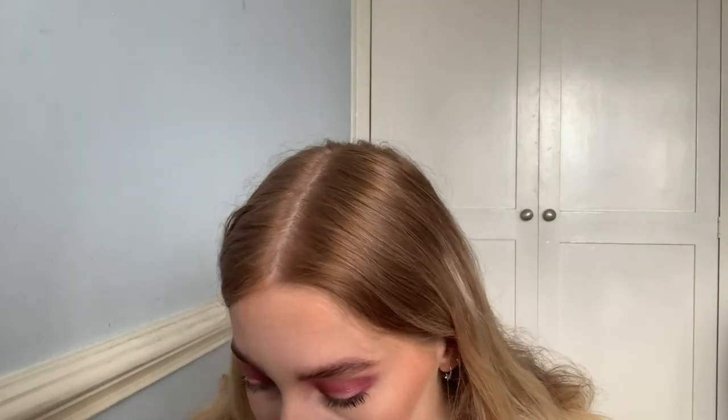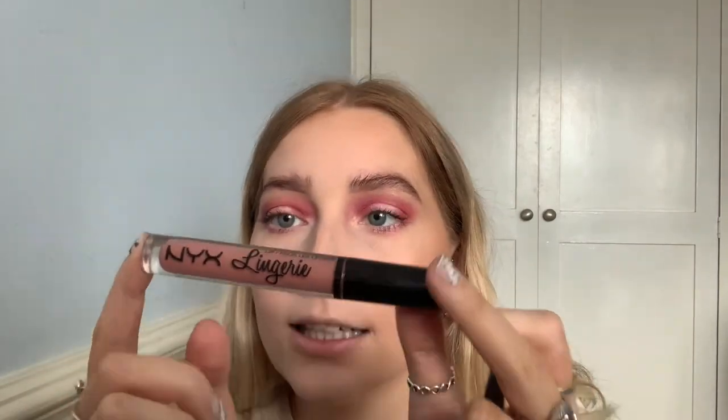The last thing is lipstick. I think this is what I used before — the NYX Lingerie in the shade Bedtime Flat. I can't remember what lip liner I used, so I'm just going to use a bit of MAC Whirl just right down the edges. If I get any on the skin around my lips, I take a little mini concealer brush with a bit of concealer on the back of my hand, dip my brush in, and just clean it up.